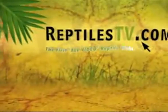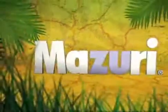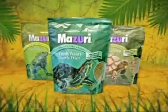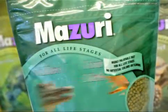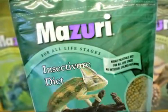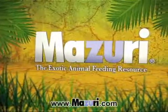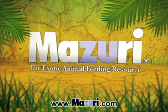This Reptiles TV Breeder Spotlight is presented by Mazuri, a complete diet for all your exotic animal nutrition needs, including amphibian, cricket, croc, iguana, insectivore, tortoise, and turtle. Mazuri is trusted by zoos and professionals around the globe, and it's perfect for your herps too.